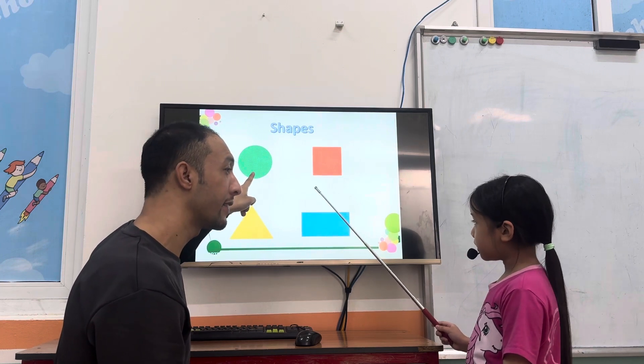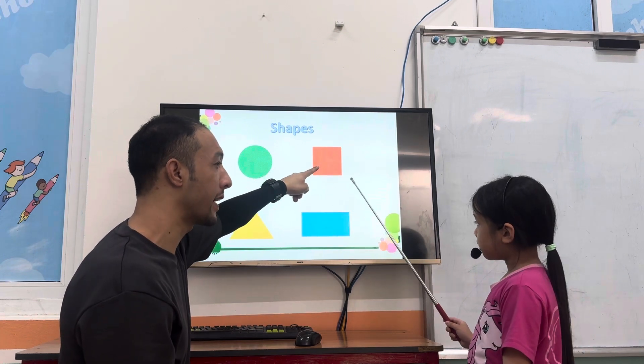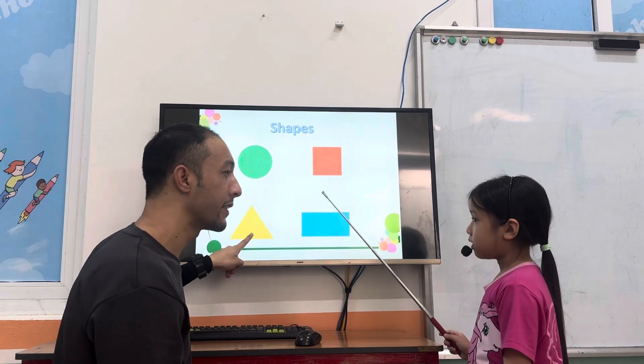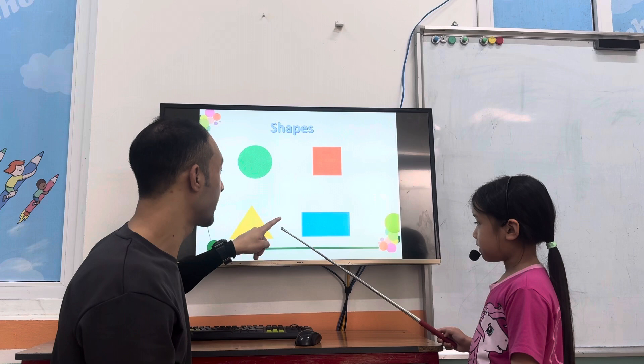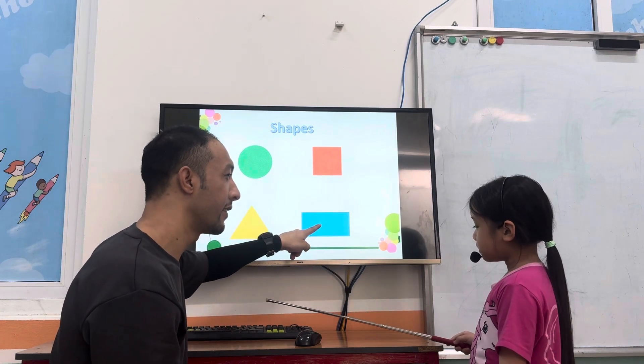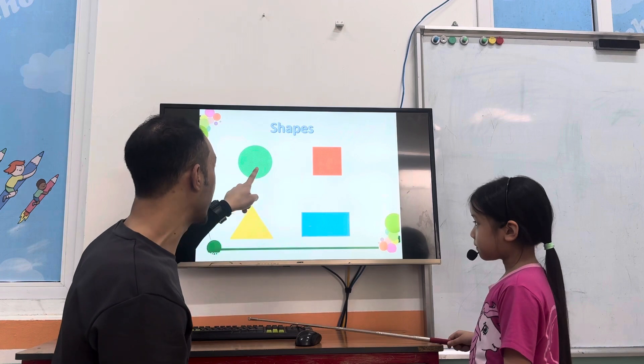Is it a square? No, it isn't. Is it a square? Yes, it is. Is it a triangle? Yes — no, it is. Again. Yes, it is. Is it a circle? No, it isn't. What color is it?